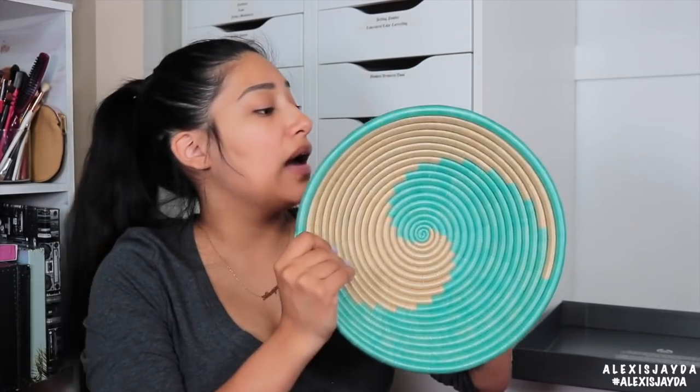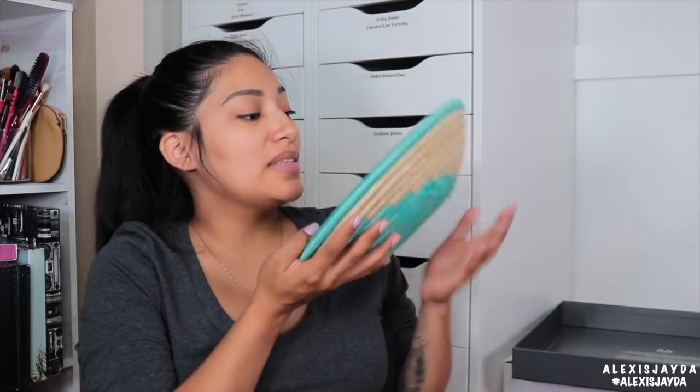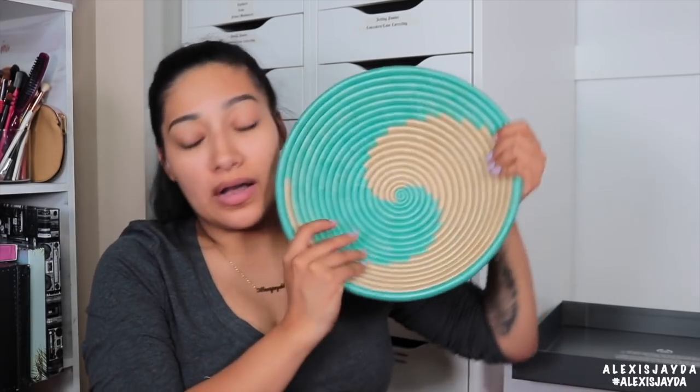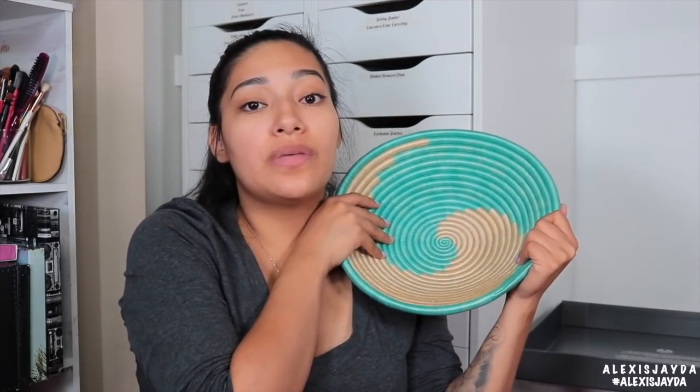But that is awesome that they mentioned that. Isn't it cool when you think it's just you, but you're not alone? And they also sent me a handmade woven basket from Rwanda. Thank you so much to The Body Shop.